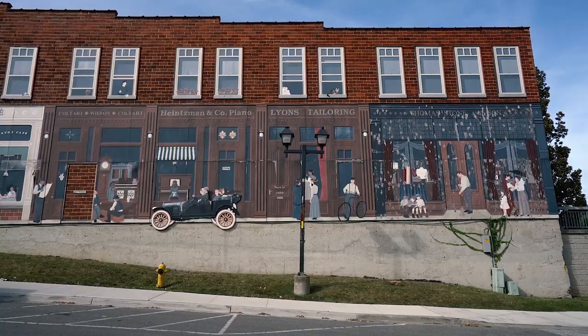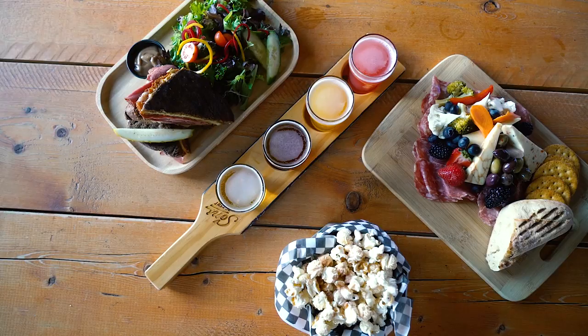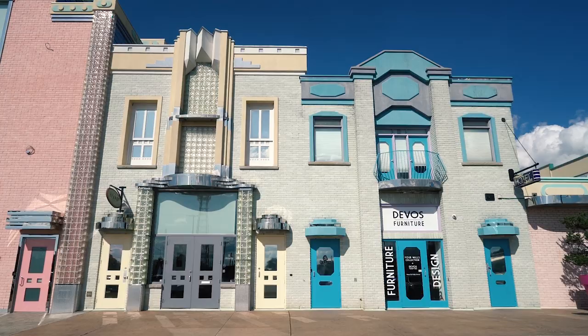Today, Chatham has become a cultural hub of arts and entertainment and is experiencing a renaissance, thanks in part to unique and trendy businesses opening across town.